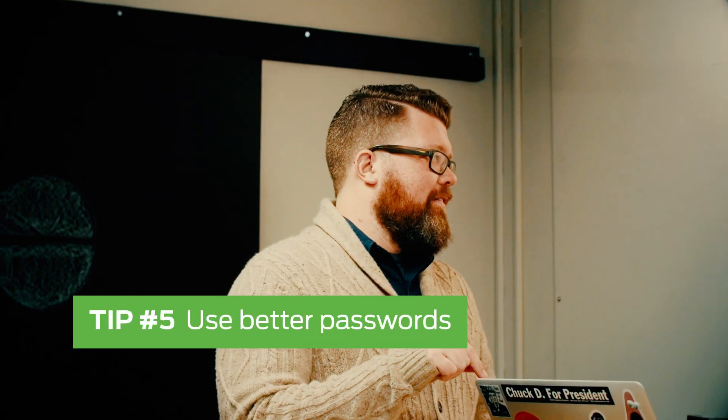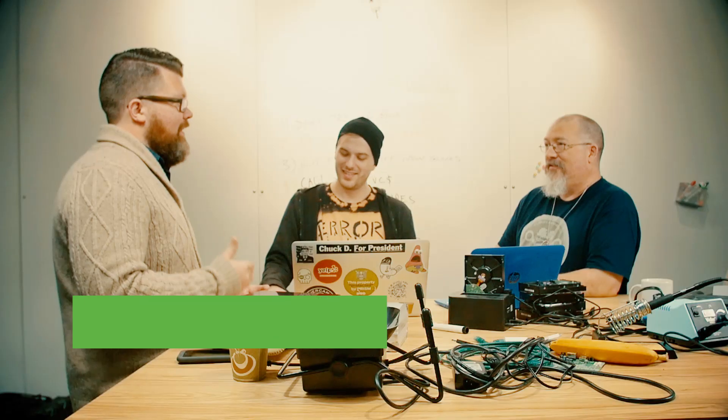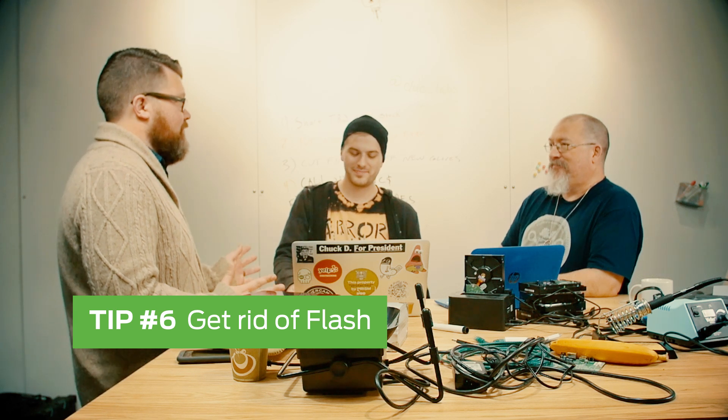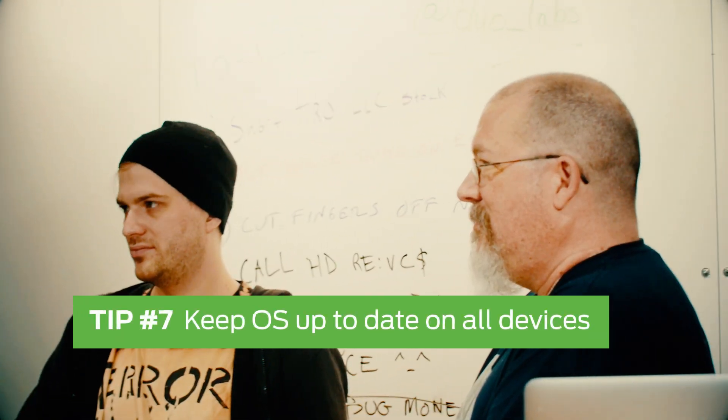The things you should do today: don't reuse passwords, get better passwords, update everything on your computer. Maybe just uninstall Flash — everyone's going to at some point, so just get rid of it. We don't need it anymore; you can still watch YouTube without it. Java, probably not needed either, but if you can't get rid of it, at least keep it up to date. Definitely keep your operating system up to date.